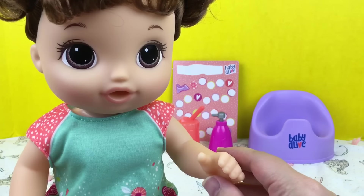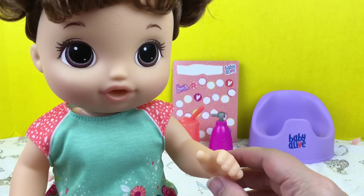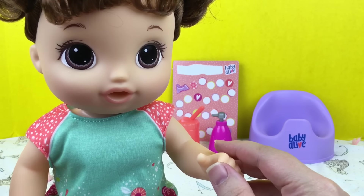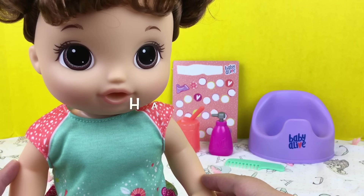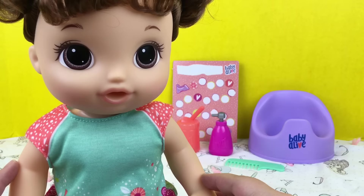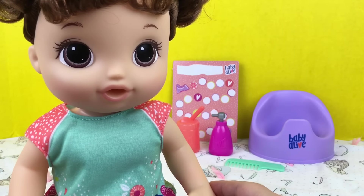Hey guys, we're here with our new baby. She is the Potty Dance Baby by Baby Alive, and I wanted to do a name reveal. I decided to name her Harper. Thank you all for so many name suggestions — we really appreciate it, and she's going to be our little Harper.